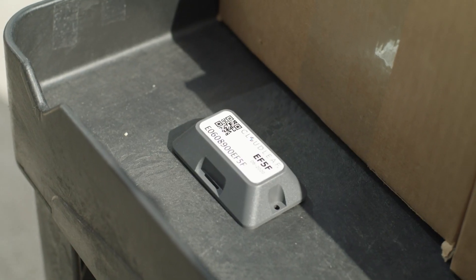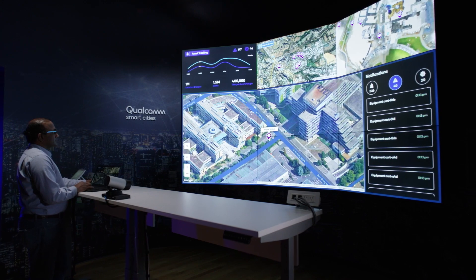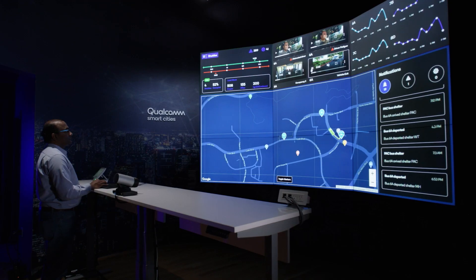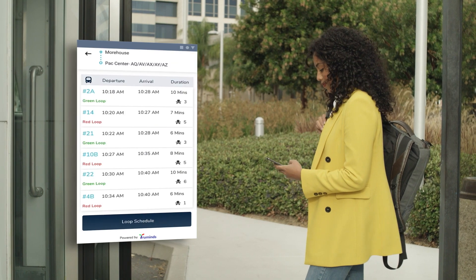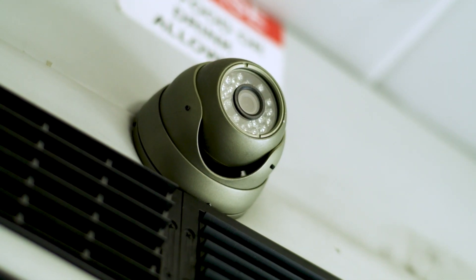Smart asset tracking helps to locate company assets and equipment for smart inventory management. Smart transportation enables real-time access to the location of buses or shuttles, along with occupancy count.